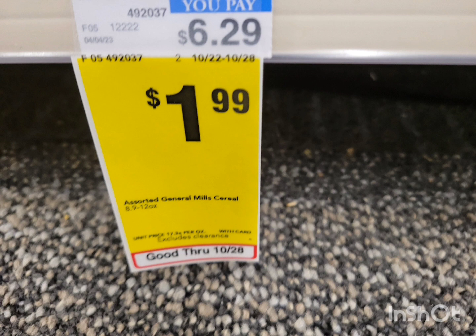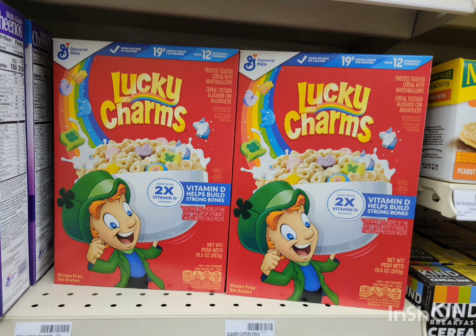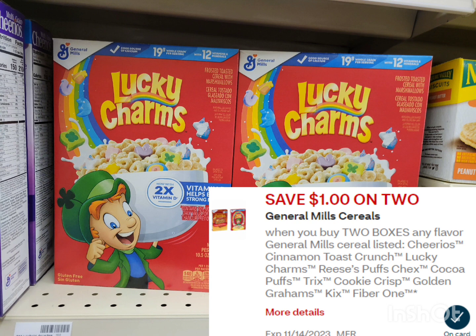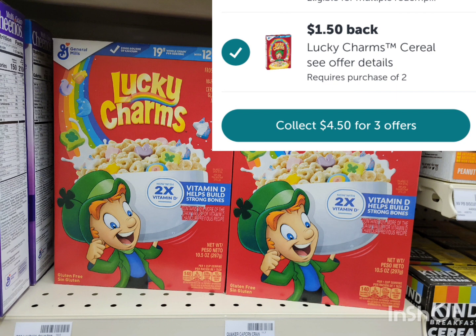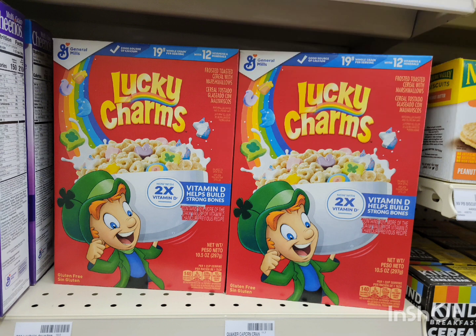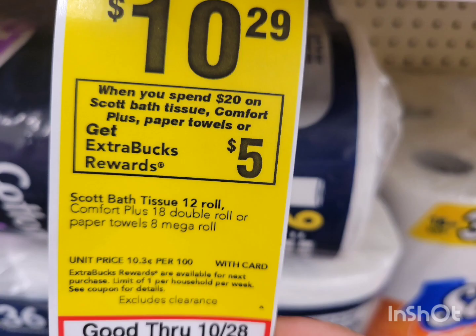General Mills cereals are on sale for $1.99 this week — you can get whichever you like. I'm getting two Lucky Charms for a total of $3.98. Use the $1 off 2 digital coupon — after the coupon pay $2.98, no extra bucks coming back. But if you submit your receipt to Ibotta, there's $1.50 cash back when you buy two. The final cost is $1.48, or $0.74 each.